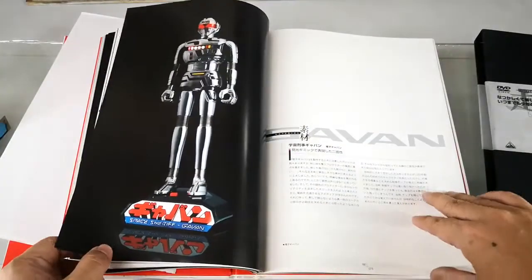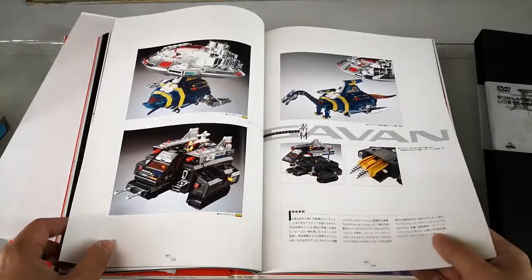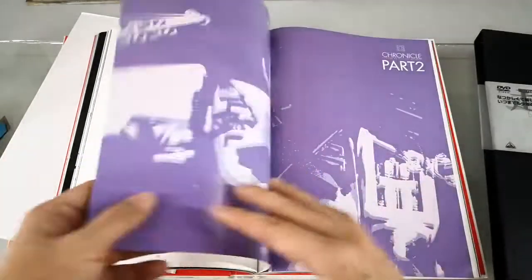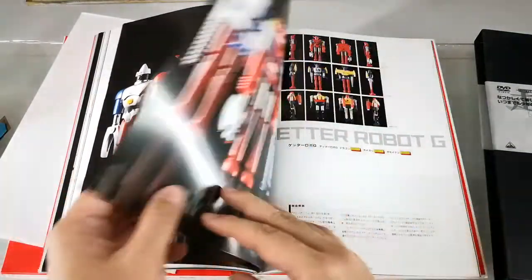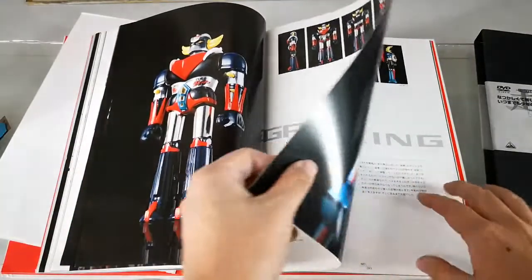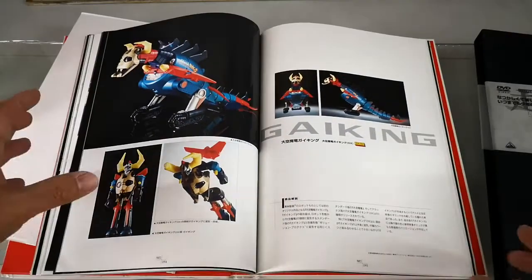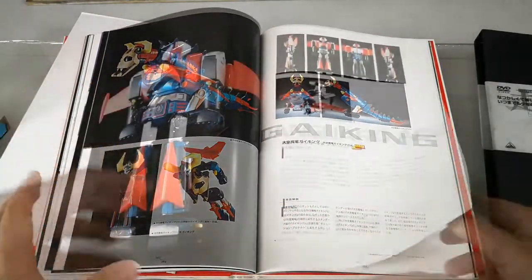Then we have the Tokusatsu robots — Gavan, Sharivan, and Shider. Gavan, being the first one, also has the Dolgiran. Part two covers the Getter Robot and Getter G series. Grandizer robots are non-transforming. So this first part covers the key robots that revolutionized the Chogokin concept.